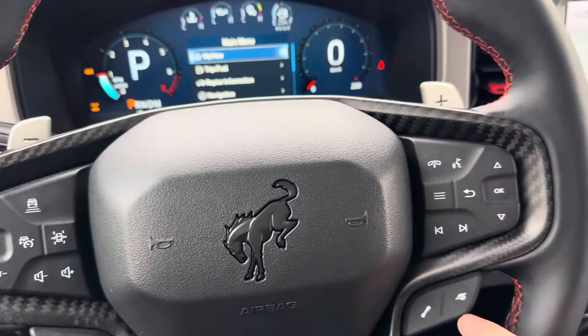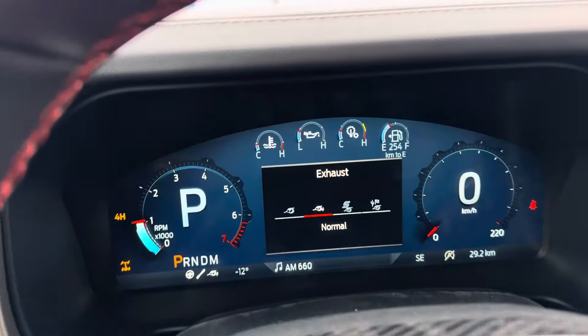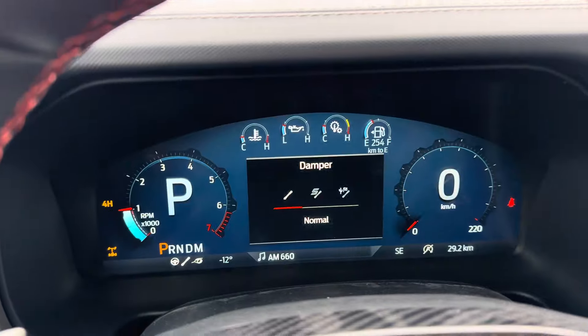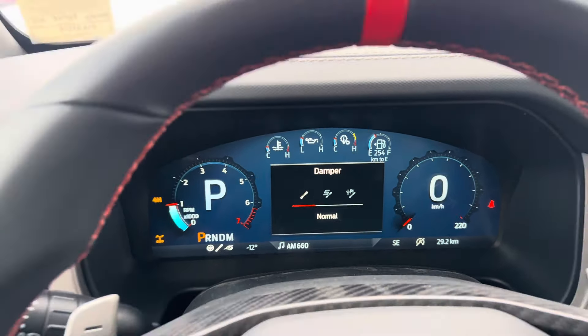My favorite part about the Raptor is probably the customizable exhaust modes. You can do normal, sport, Baja mode, or quiet, and also change your suspension for whatever kind of conditions you're in.